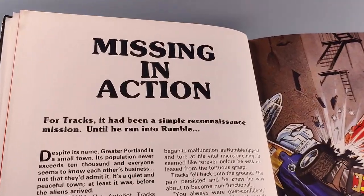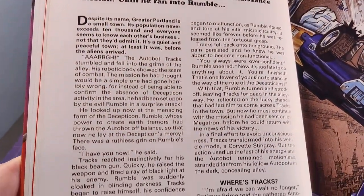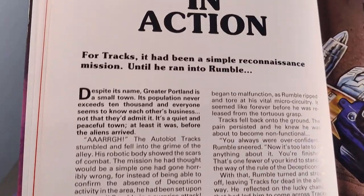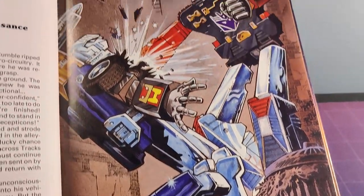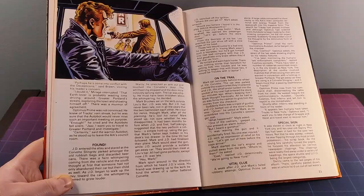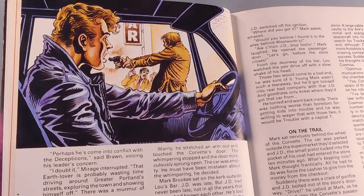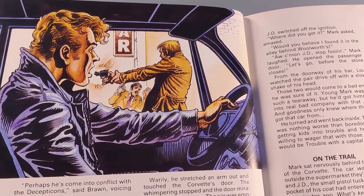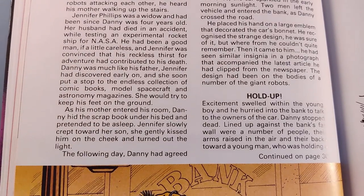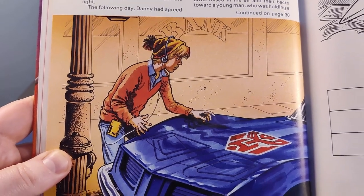Next it's our first prose story, "Missing in Action." I hated these sections as a kid — how could big blocks of text compare to comic books and puzzles? Still, it's accompanied by some fantastic artwork. Look at Rumble sticking his fist through Trax's chest in a Portland alleyway. Trax is injured in the story and hides in car mode before being hijacked by some filthy criminals and is then befriended by this dweeb.